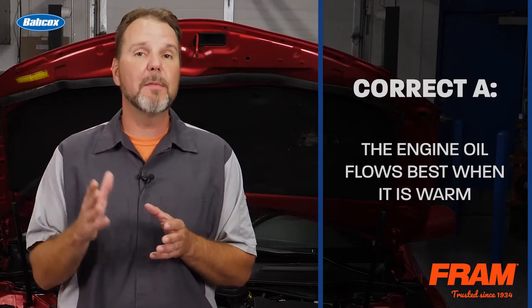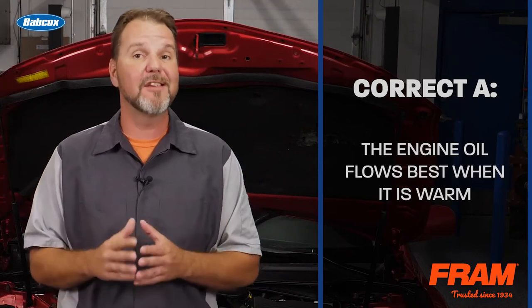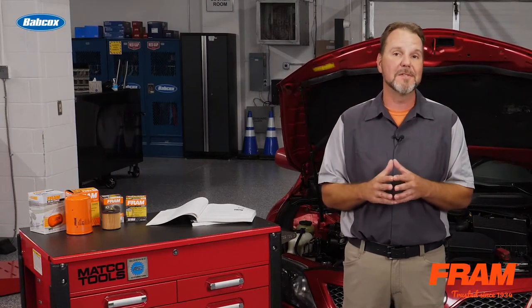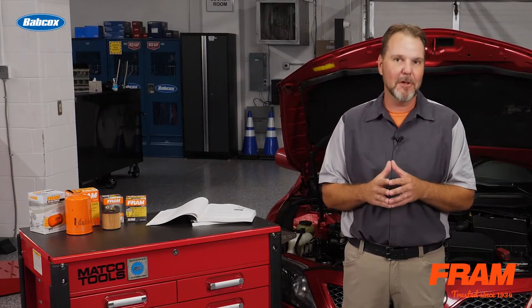The engine oil flows best when it is warm. It is also able to hold dirt in suspension best at normal operating temperature. The other three answers are incorrect because the oil is not warm in any of those choices. Thanks for watching, and good luck on that test!